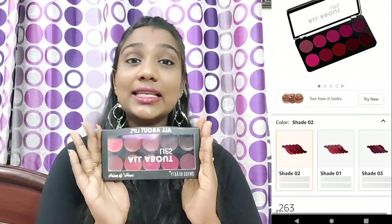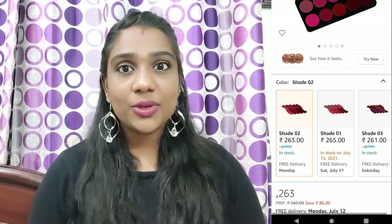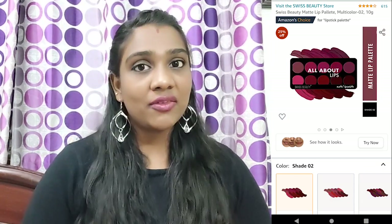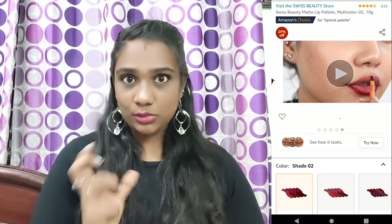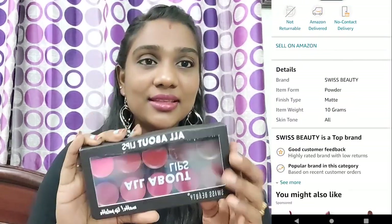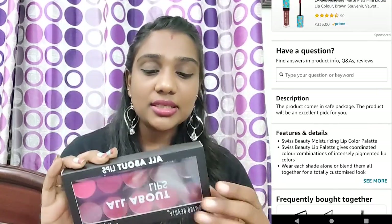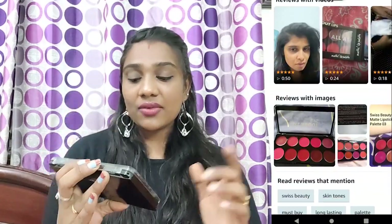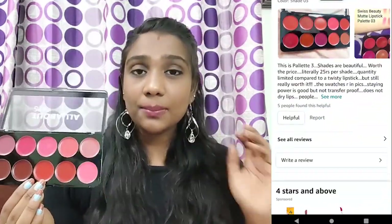Coming to the last product — the most favorite one. There is a good offer for Swiss Beauty. This is the lipstick palette and we have a lot of shades in this lipstick palette. The colors are varied and I mostly wear bold lip looks, so I choose it. It features bold and bright colors with a big pigment highlighting part.